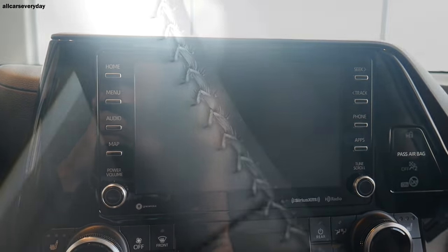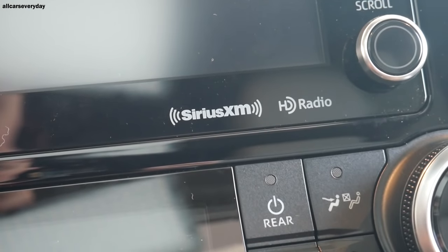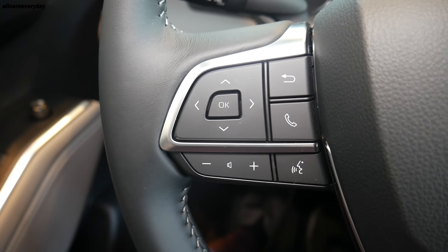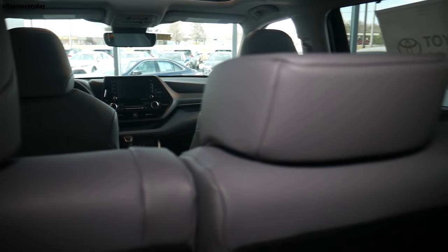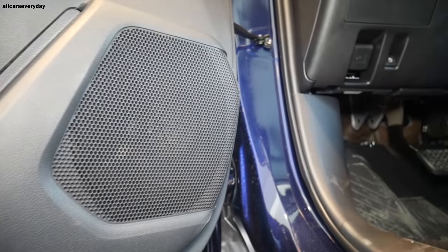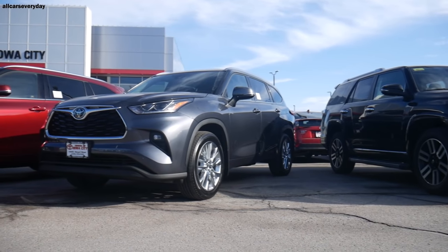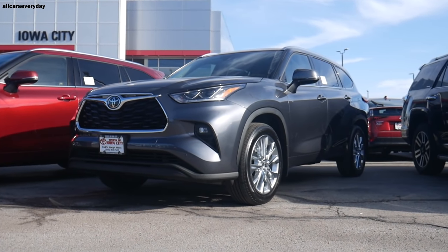The head unit grows to eight inches, featuring Apple CarPlay, Android Auto, and Amazon Alexa, plus a 4G LTE Wi-Fi plan and SiriusXM — both on subscription. The Limited trim also has navigation and voice-activated controls. The EasySpeak system amplifies front occupants' voices to the third row, a feature found in all four vehicles. Audio plays through the Highlander Limited's JBL 11-speaker system with a subwoofer and amplifier.